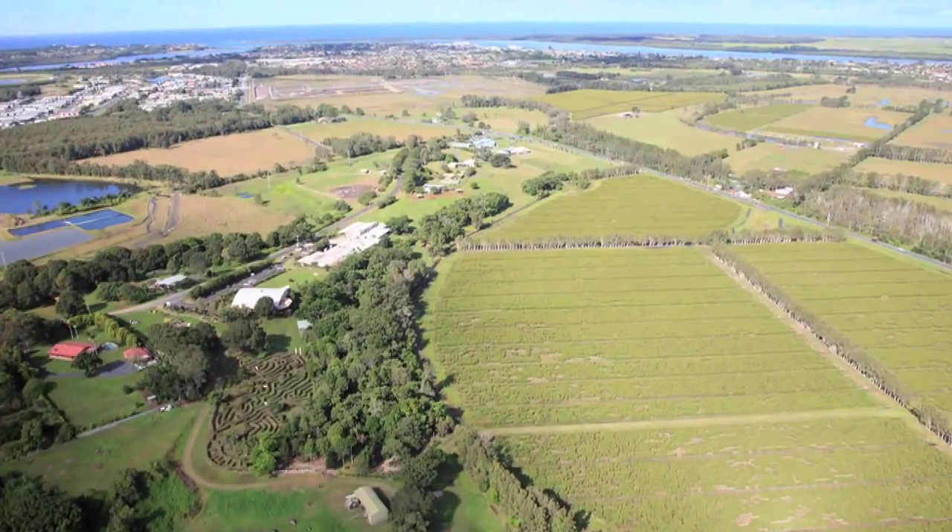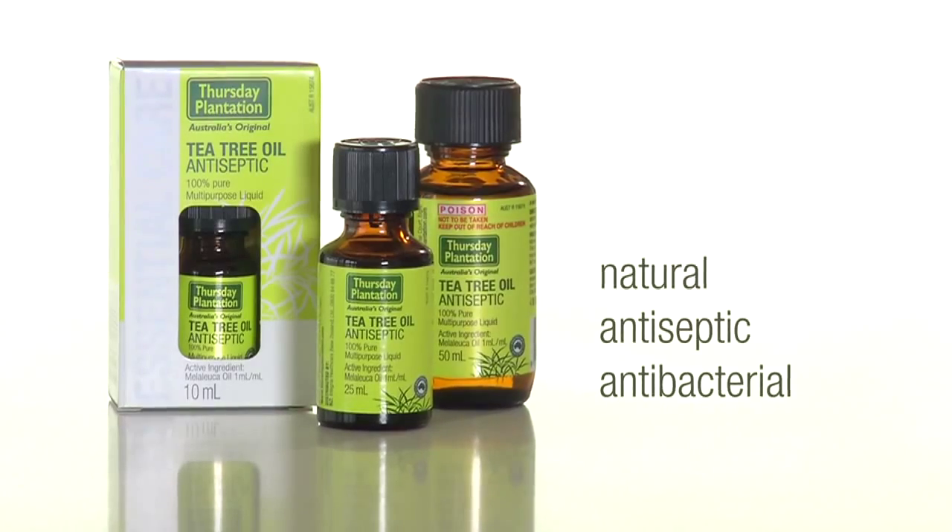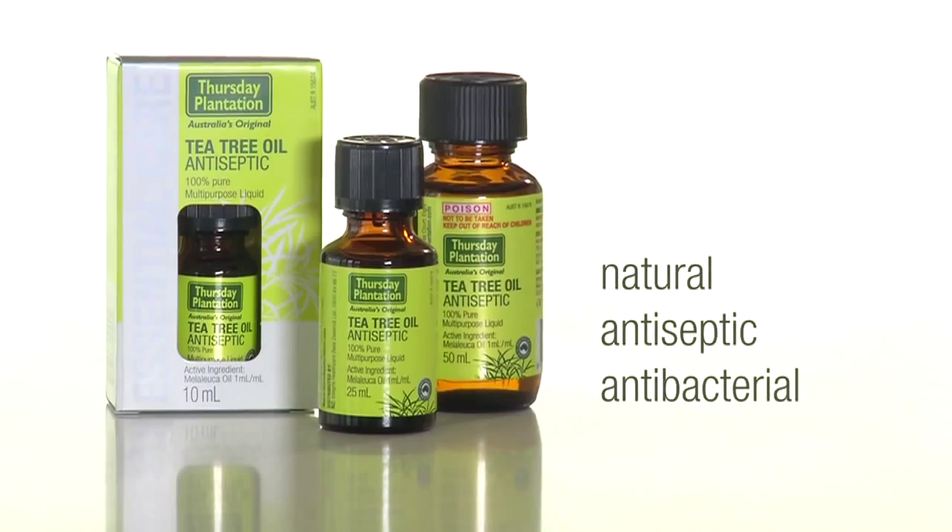Thursday Plantation Tea Tree Oil is a 100% pure, naturally sourced antiseptic from the original home of tea tree oil. It's Australia's original, natural antiseptic and antibacterial treatment.